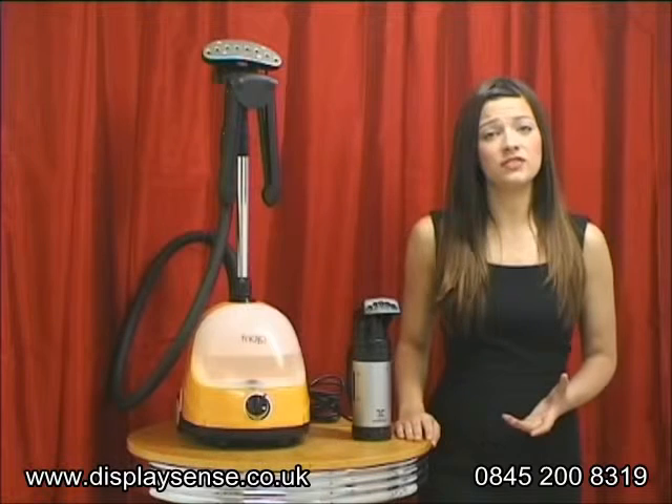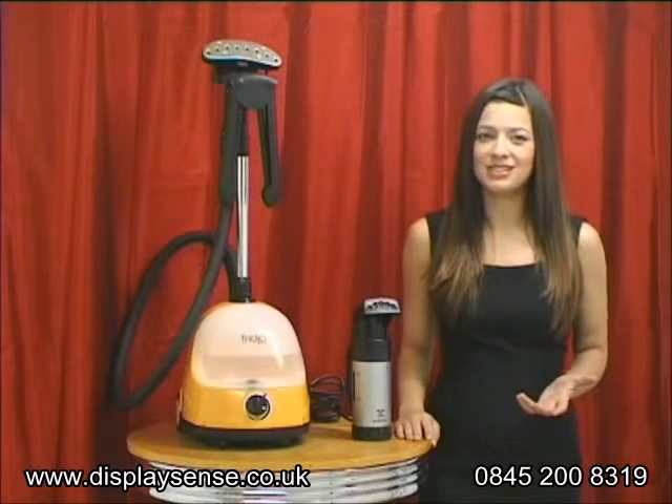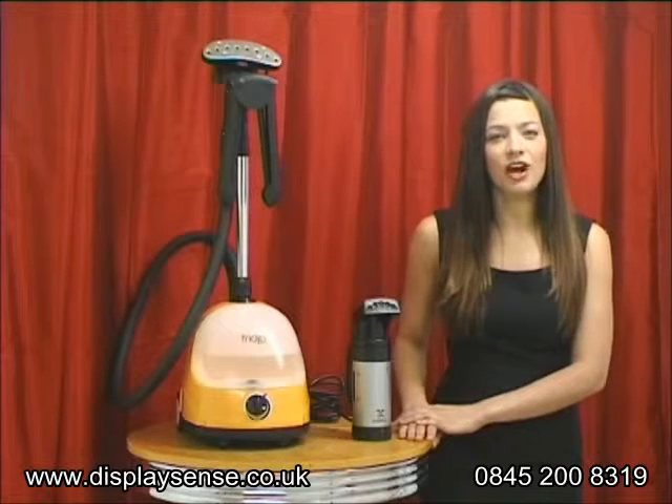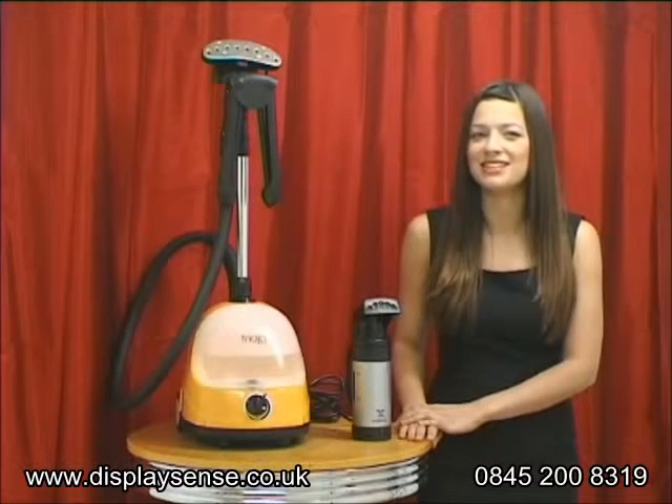But with such a wide variation of steamers to choose from, the decision as to which one to buy is not that easy. This video guide will help you make the right decisions and find a steamer to suit your needs.